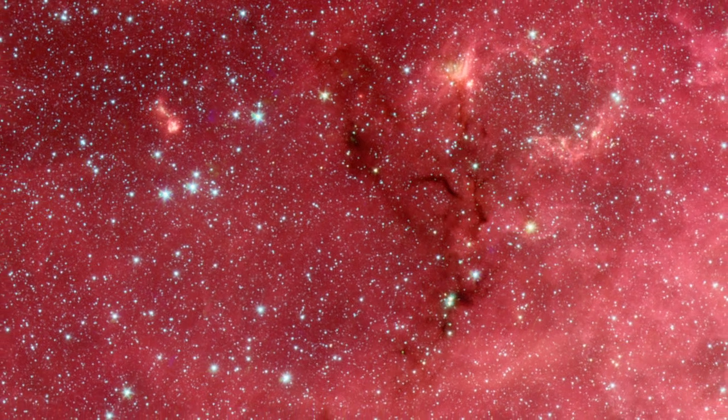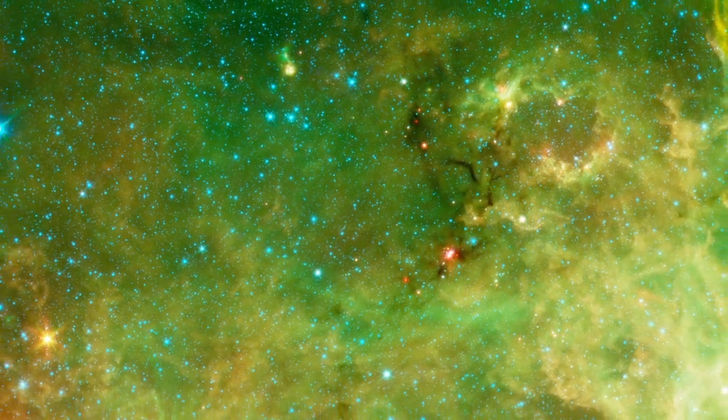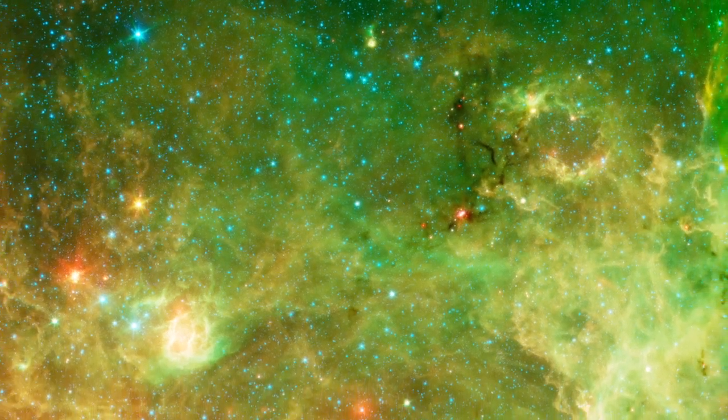A similar, though smaller filament of baby stars can be found nearby in an area known as the Pelican Nebula. Picking out the red protostars is easy in the full infrared view.